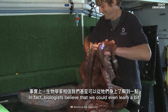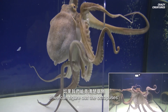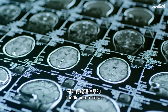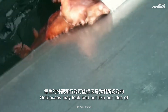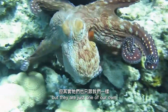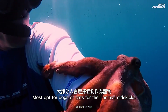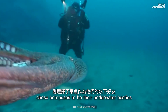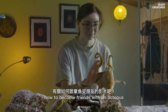In fact, biologists believe that we could even learn a bit about ourselves from them. If we can figure out the octopus's complex thought process, it could teach us about how our own minds handle information and how our mental capacity has evolved over time. Octopuses may look and act like our idea of aliens from outer space, but they're just one of our own. Most opt for dogs or cats for their animal sidekicks — but these divers chose octopuses to be their underwater besties. Want to see more? Watch our episode about how to become friends with an octopus.